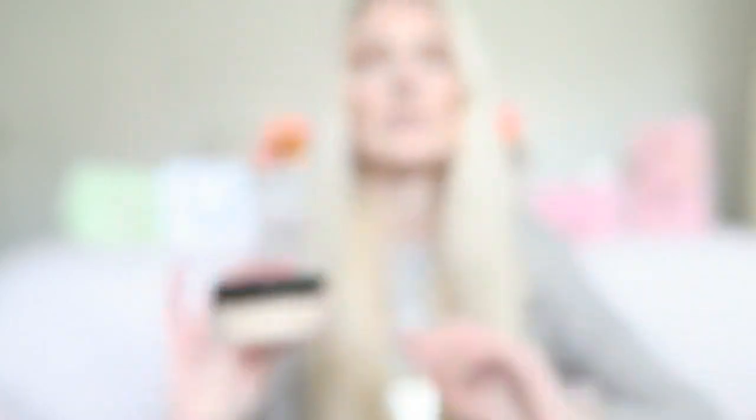The next product is a makeup product from Chanel — it's the Natural Finish Loose Powder. I purchased this quite a while ago because you only need the tiniest bit, and it goes a really long way. I got it in color 20 Claire translucent. It's a really beautiful powder, and definitely a favorite when I go to wedding parties or parties in general.